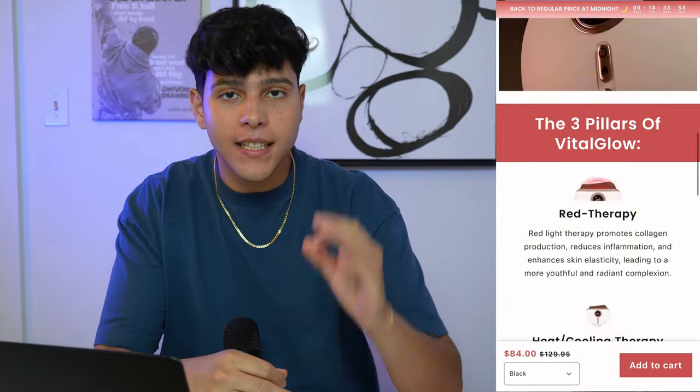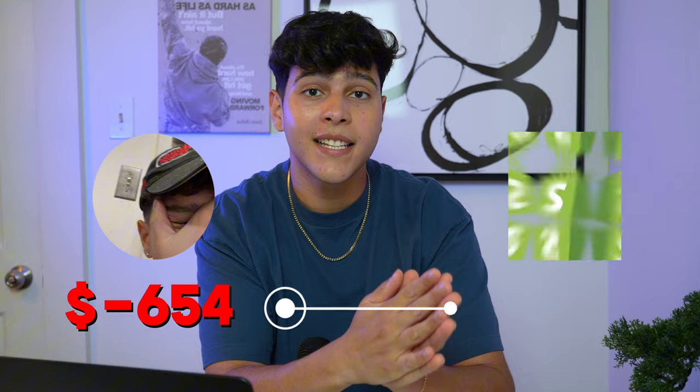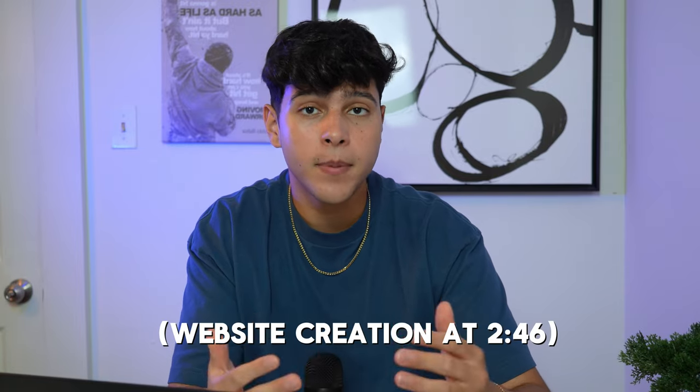Today I'll be showing you guys how I designed my branded dropshipping store to look clean and professional. Branding my dropshipping store was actually what took me from literally losing all the money I was gaining from my part-time job to actually making six figures a month with dropshipping. This is a video you definitely want to stick around until the end, because I'll be showing you what branding actually is and the step-by-step on how you can design your website to look like a real brand.